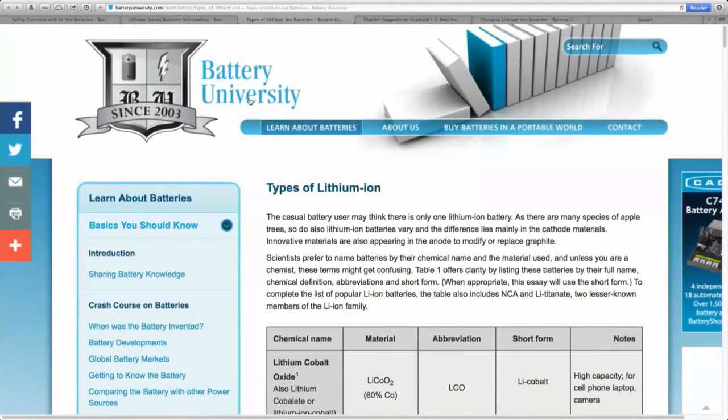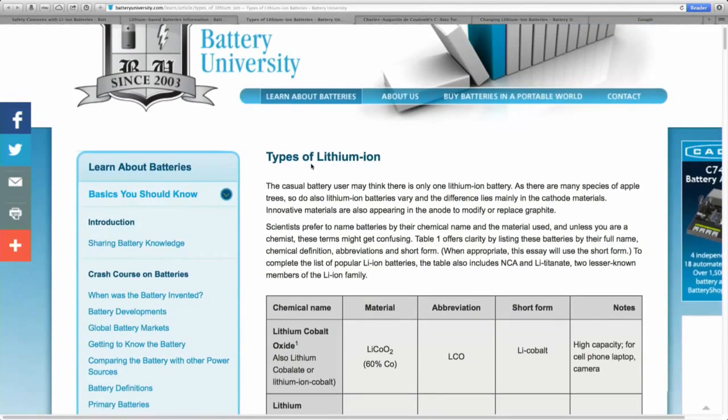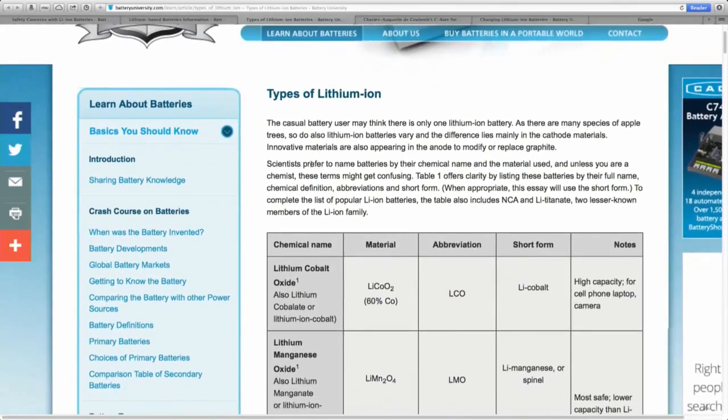This site here is called Battery University and if you go to batteryuniversity.com you'll be able to find out everything you need to know about batteries. I'm going to take all of the information from here because this is good stuff.